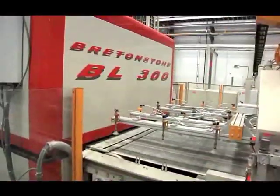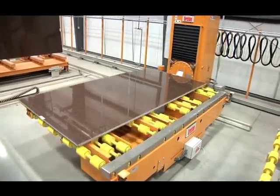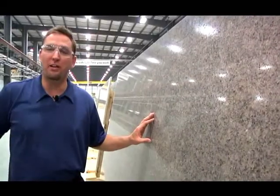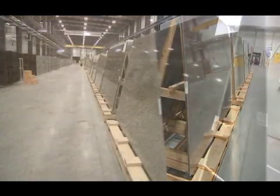Once the slab passes final inspection, we apply a protective film — now the slab is ready for the customer. This state-of-the-art facility also enables us to make the 63-inch jumbo slabs.